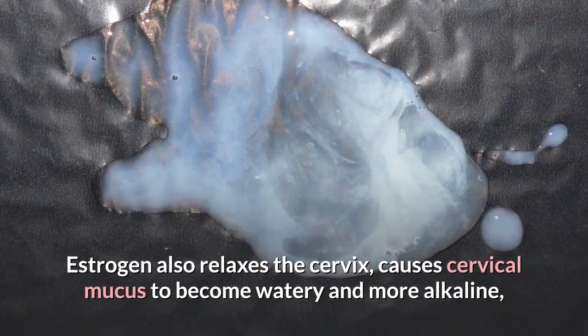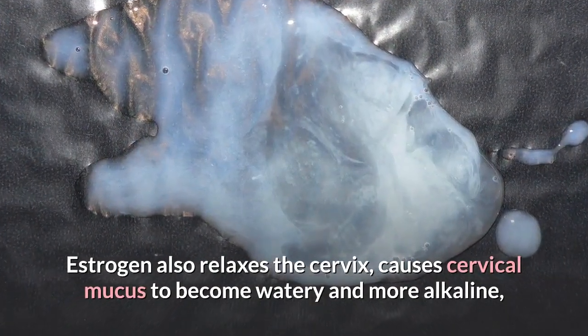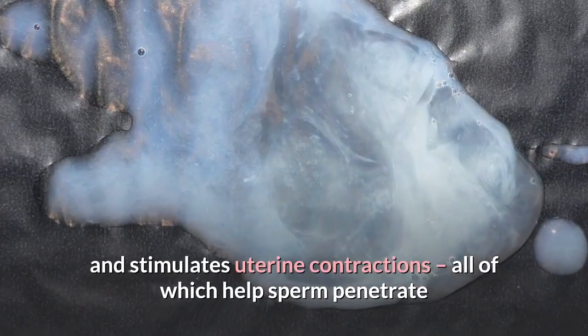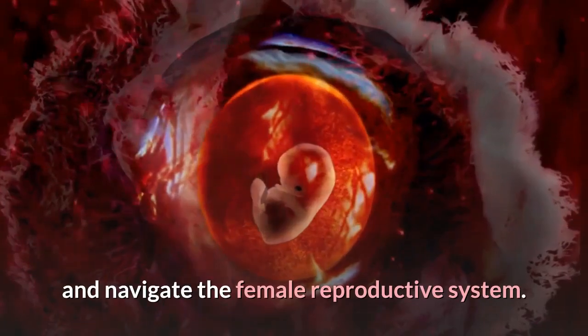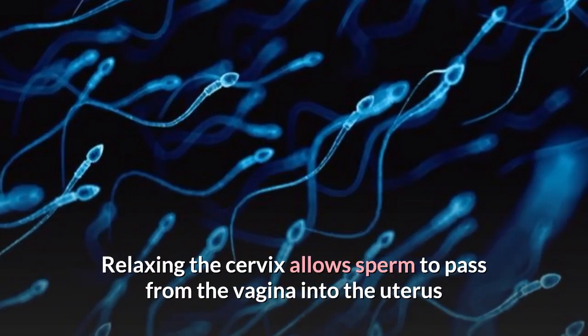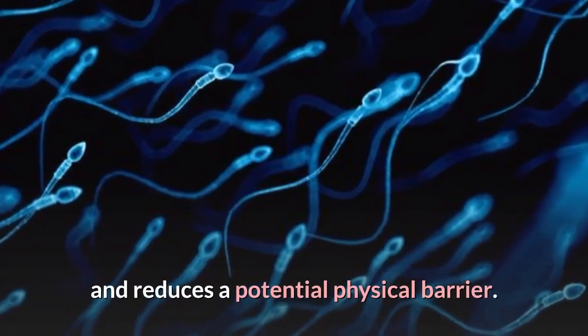Estrogen also relaxes the cervix, causes cervical mucus to become watery and more alkaline, and stimulates uterine contractions — all of which help sperm penetrate and navigate the female reproductive system. Relaxing the cervix allows sperm to pass from the vagina into the uterus and reduces a potential physical barrier.